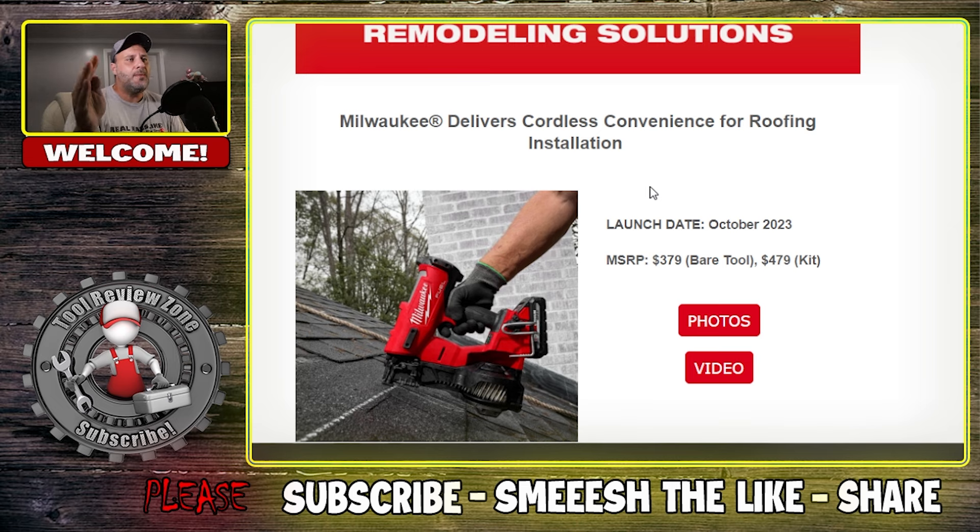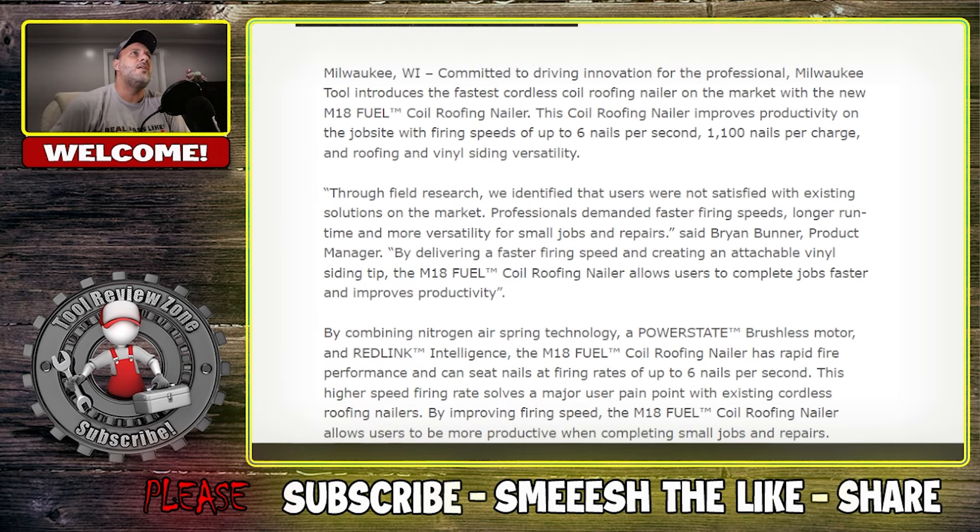It's $379 bare tool, $479 for the kit. I have videos and pictures to show you. Milwaukee says this is the fastest cordless coil roofing nailer on the market — the new M18 Fuel Coil Roofing Nailer. It improves productivity on job sites with firing speeds of up to six nails per second. From what I remember using it, this thing was crazy fast. It also features 1,100 nails per charge and roofing and vinyl siding versatility.